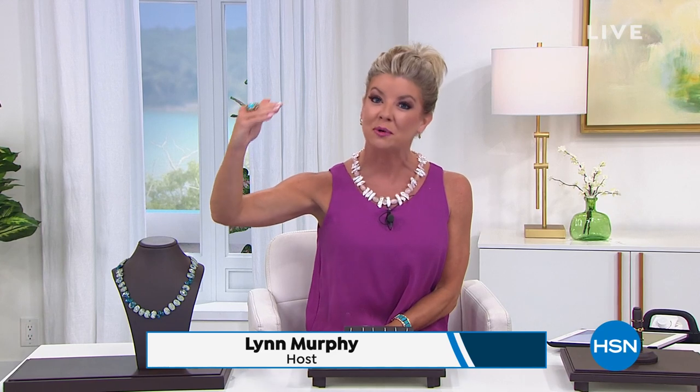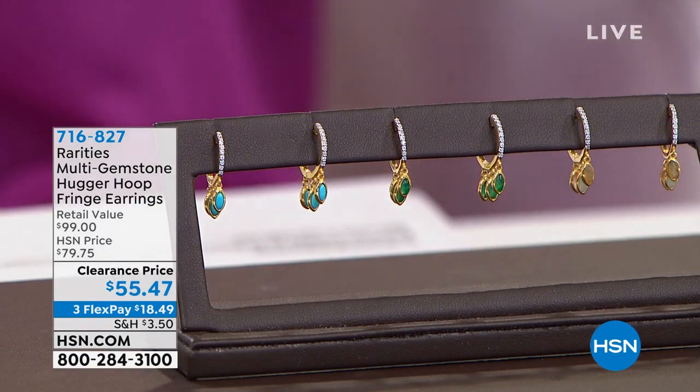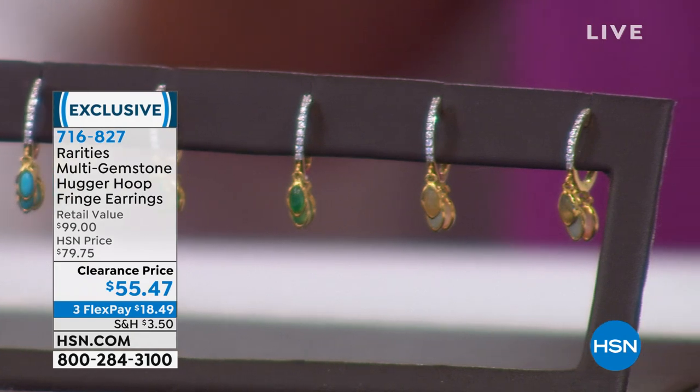Welcome back. I'm your host Lynn Murphy, and we are talking Rarities — our exclusive, highest fine jewelry look in curated designs you will not see anywhere else, thanks to Carol Brody and the hottest styles out there. I know Carol's always talking about her favorite hugger earrings — when you have a boulder piece or big necklace around your neck, these are perfect. And coming up very, very soon: unique Kashi pearls and natural gemstones — one of my favorite Kashi pearl designs. I have a great story behind that — it's on sale at the best price we've ever offered. You're going to go bananas.